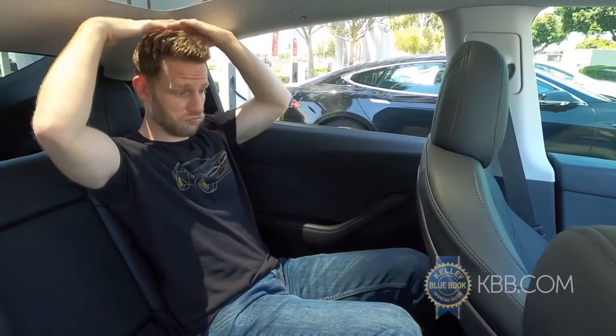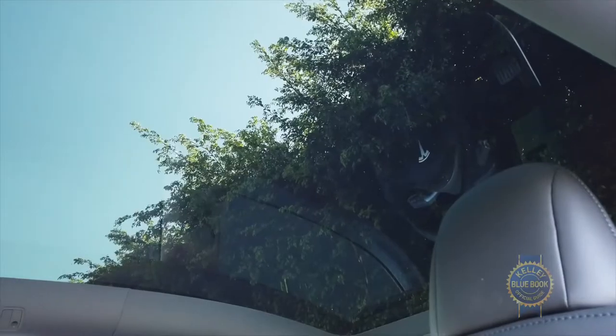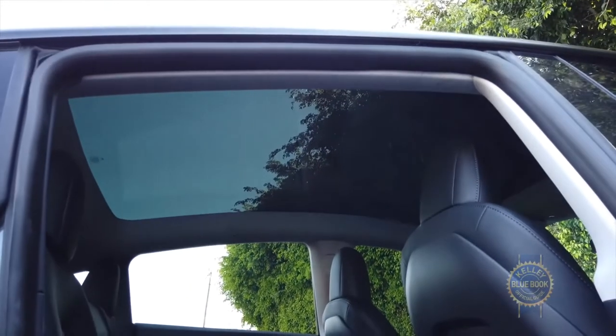Boy, that's comfy. Seated behind myself, I fit great. The Model Y's glass roof is cool, but you'll definitely feel the sun on hot days.